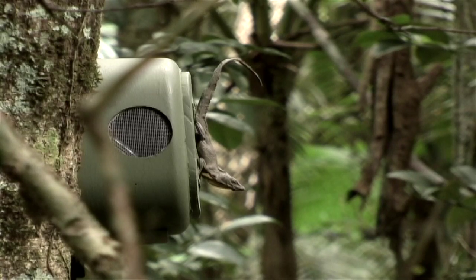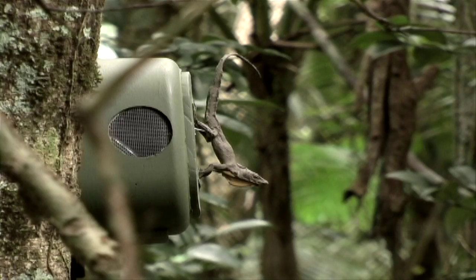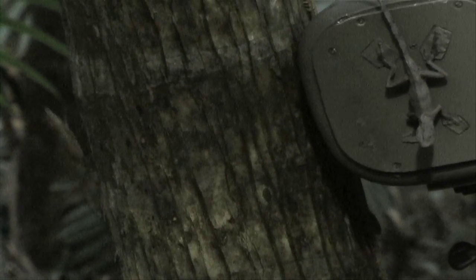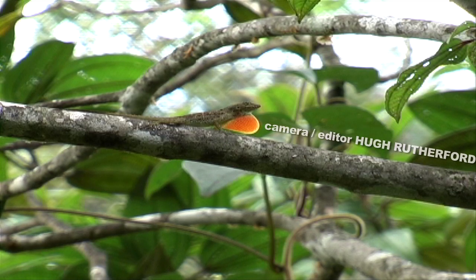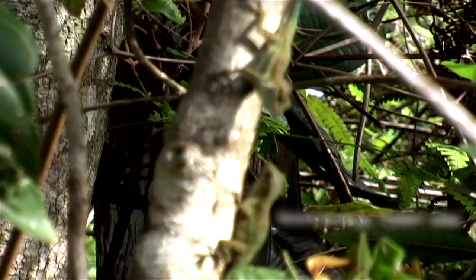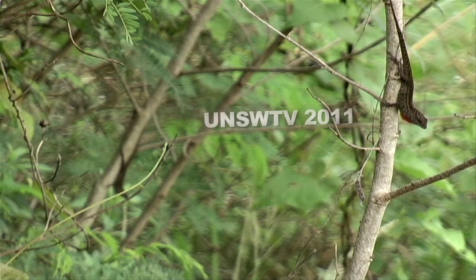So we programmed the robot to perform this rapid dewlap extension, which the Jamaican lizards seem to rely on, and also the increased speed or the exaggerated movement of those push-ups. And we played those movements back to lizards out on their territories and found that both of those strategies are equally effective for communication in visually noisy environments. So you can think about it like this: both groups of lizards are using the same language but they're using different dialects.